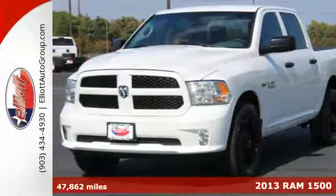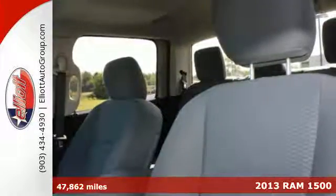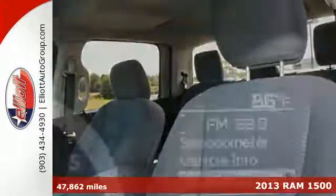It's a 2013 Ram 1500. Powerful, good-looking, and efficient, the 1500 is shifting the standard.